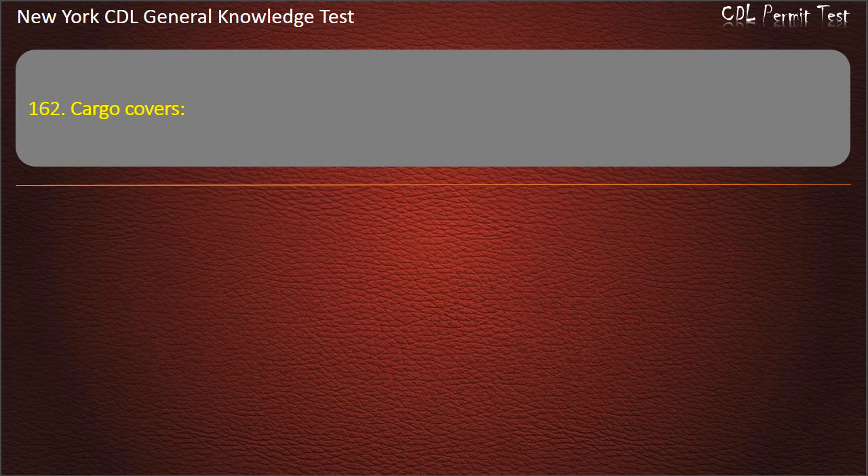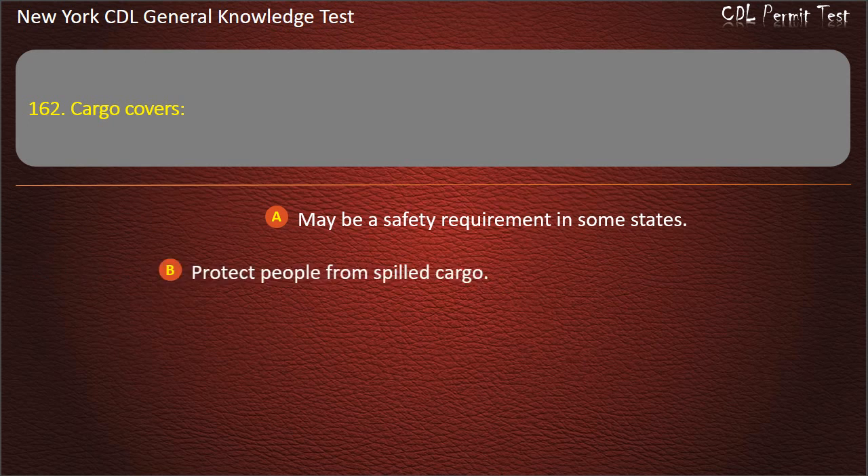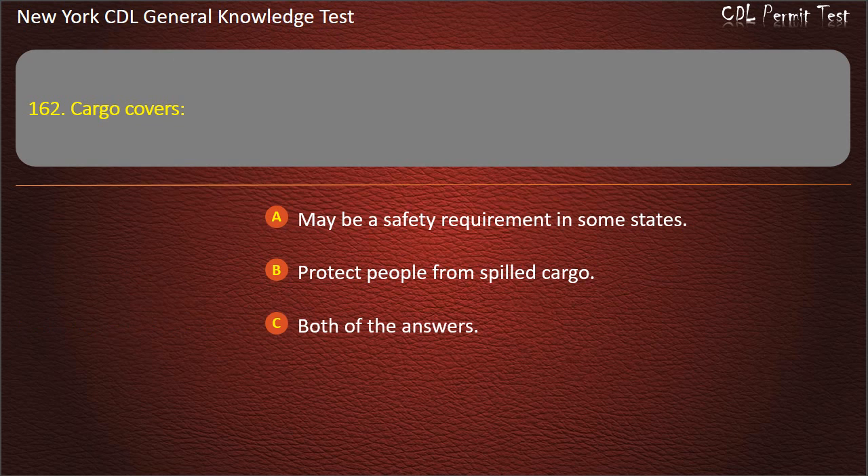Question 162. Cargo covers: May be a safety requirement in some states. Protect people from spilled cargo. Both of these answers are correct. Answer: Both of these answers are correct.